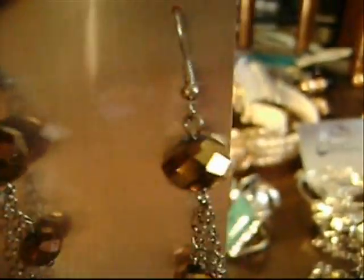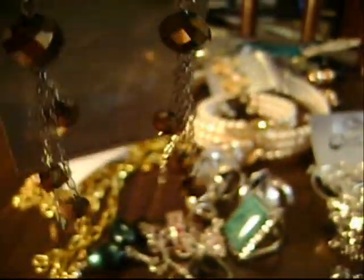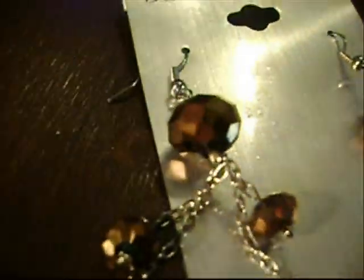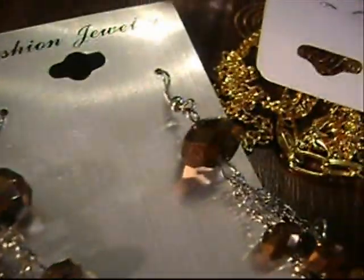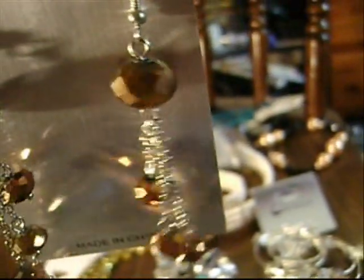Then I have these gorgeous earrings — look at these. They're bronze and they just dangle. You see it's sitting down in a hole, but I think they're so pretty. They're like a really pretty copper color. Very, very pretty.